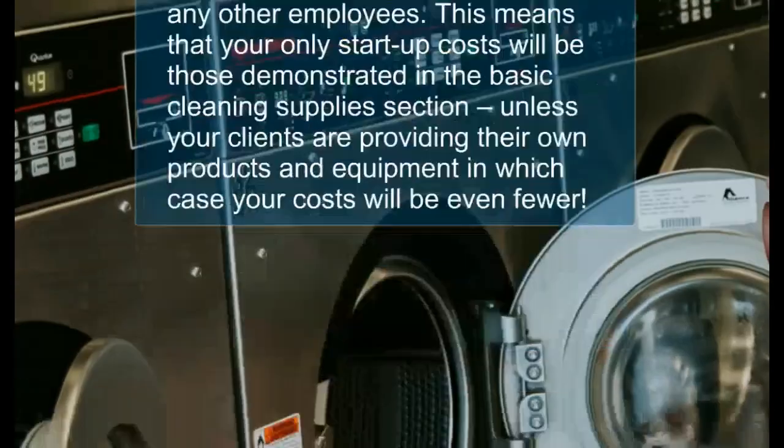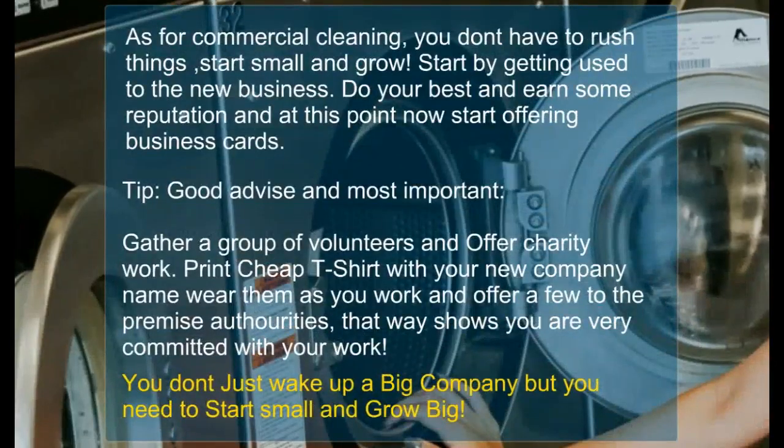As for commercial cleaning, you don't have to rush things — start small and grow. Start by getting used to the new business, do your best, earn some reputation, and at this point start offering business cards. You can also start by gathering a group of volunteers and offer charity work.